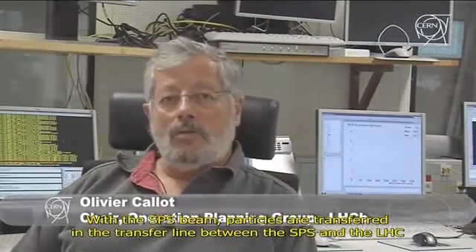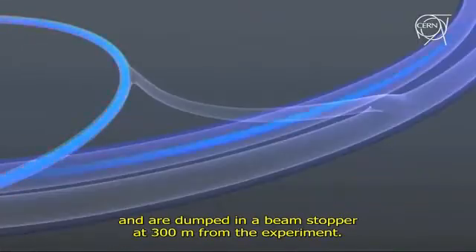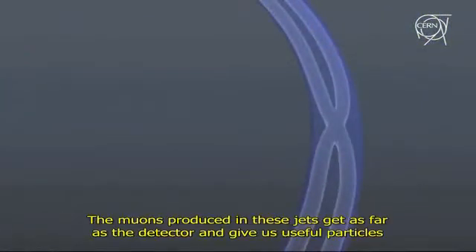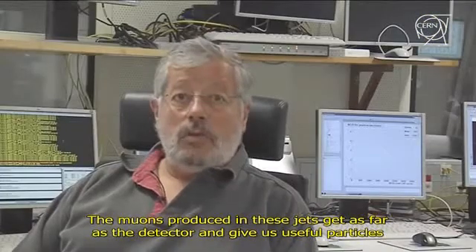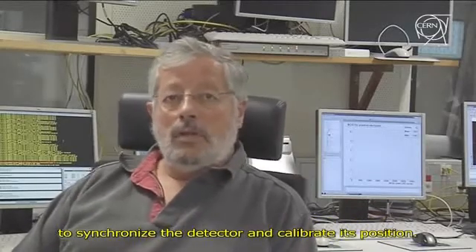With the SPS, the particles are transferred in the line between the SPS and the LHCb and are stopped in a beam stopper at 300 meters from the experiment. The muons produced in these showers arrive at the detector and allow us to have particles to calibrate the detectors in time and position.